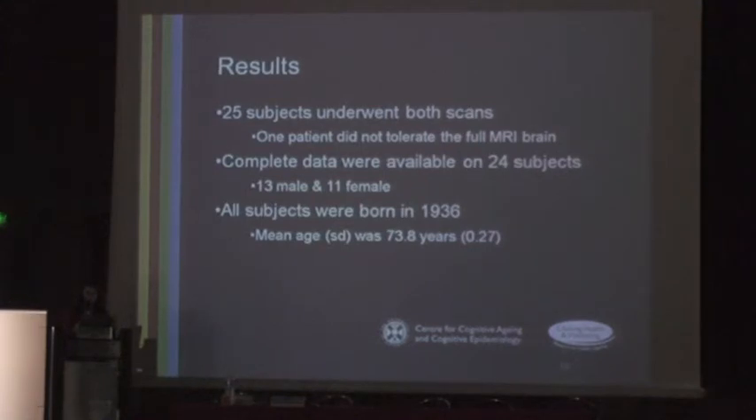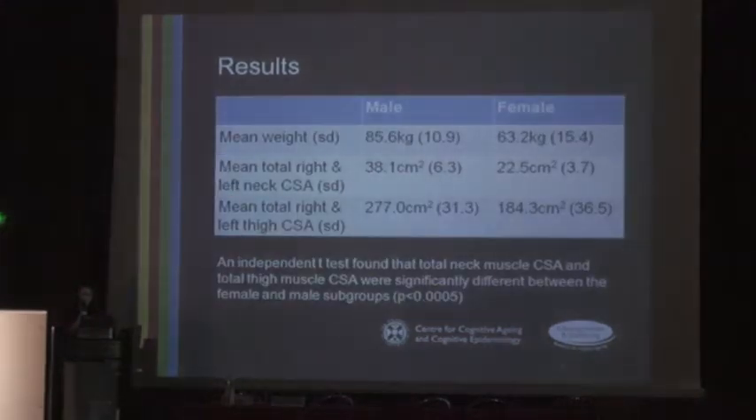25 subjects underwent both a brain scan and a mid-thigh MRI scan. However, one patient did not tolerate the full MRI brain scan due to claustrophobic symptoms, so we were unable to measure her neck muscles. We therefore had complete data on 24 subjects — 13 men and 11 women. All participants were born in 1936 and the mean age was 73.8. Mean weight was 85.6 kg for men and 63.2 kg for women.